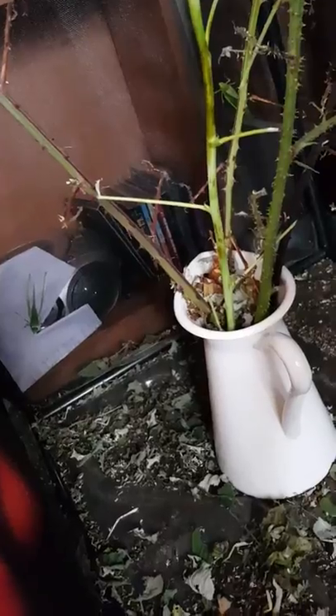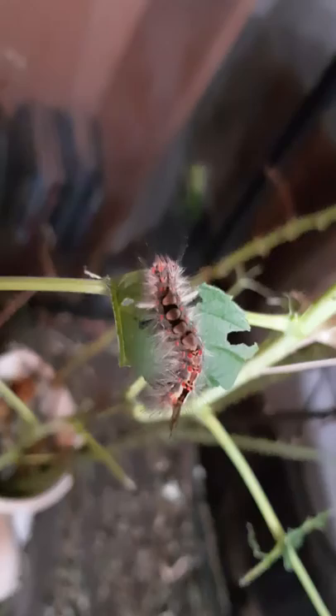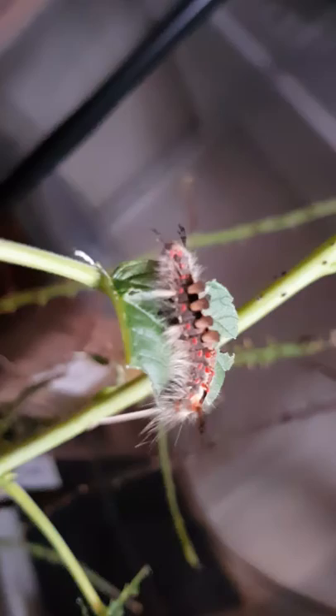Look at this! This guy must have come in on the bramble. This is a tussock moth caterpillar — the moth itself is actually really boring. This is the first time I've seen one of these with this many different spikes on it though, so I think I'll have to look. Wow, look at those colors — that is a pretty caterpillar!